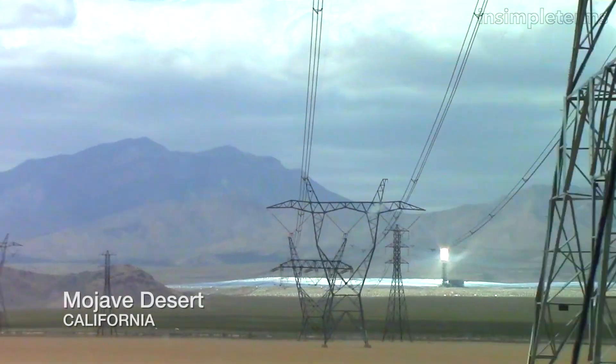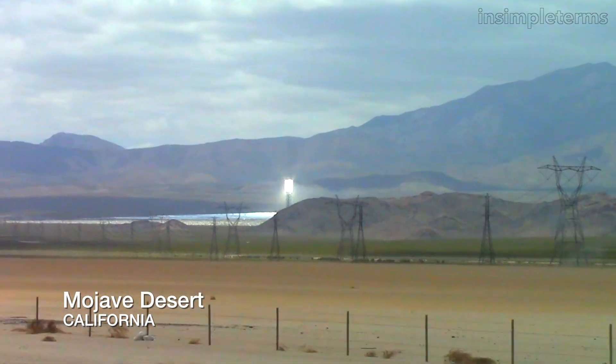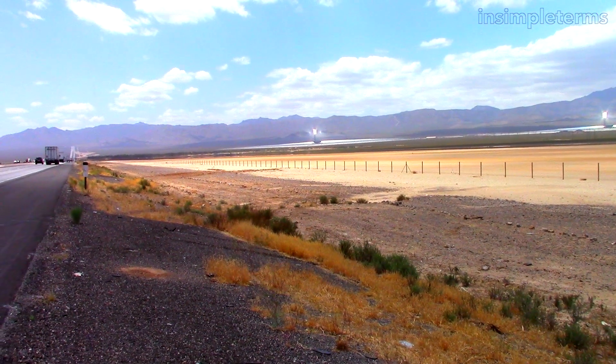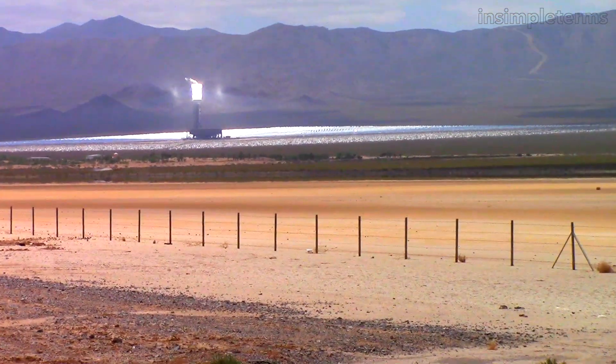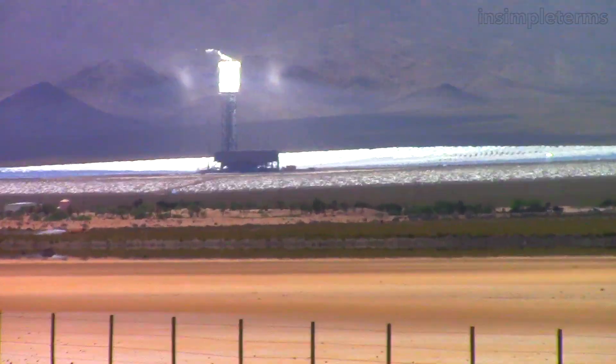Out in the Mojave Desert, there is a giant solar concentration power plant. That's the Bright Source Power Plant, and it doubles as an avian death ray. It's about 3,500 acres of land, and they have these giant mirrors — they're huge.